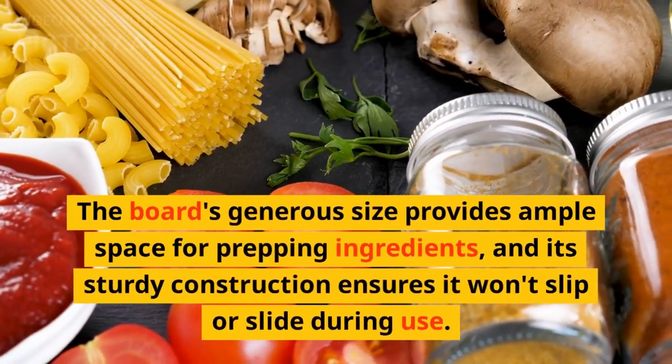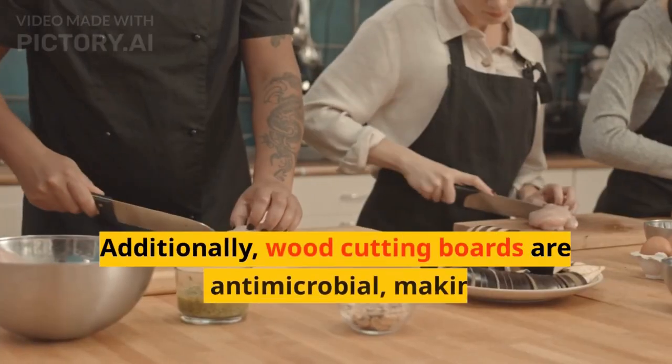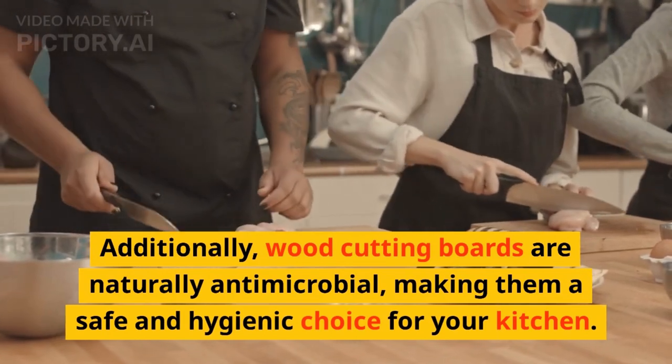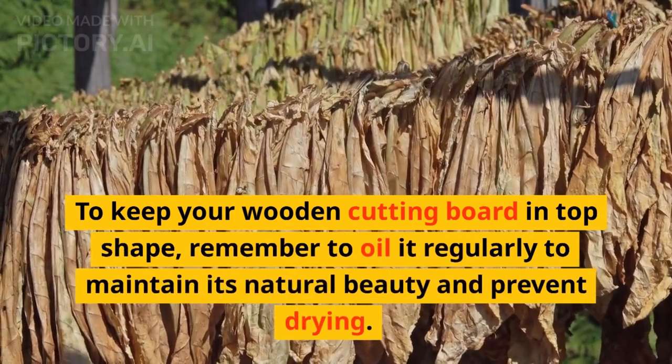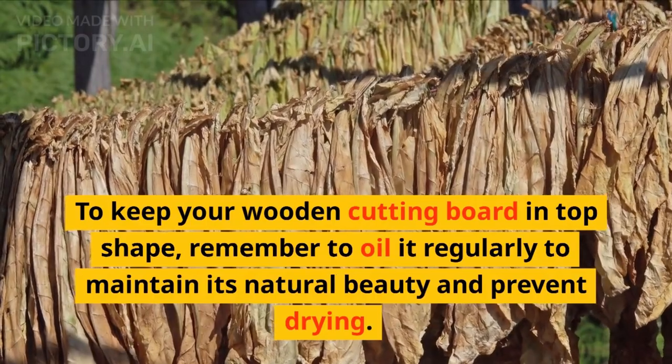The board's generous size provides ample space for prepping ingredients, and its sturdy construction ensures it won't slip or slide during use. Additionally, wood cutting boards are naturally antimicrobial, making them a safe and hygienic choice for your kitchen. To keep your wooden cutting board in top shape, remember to oil it regularly to maintain its natural beauty and prevent drying.